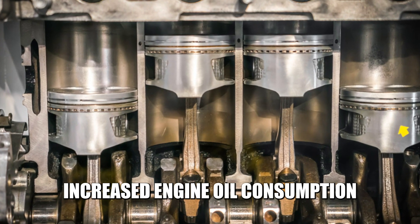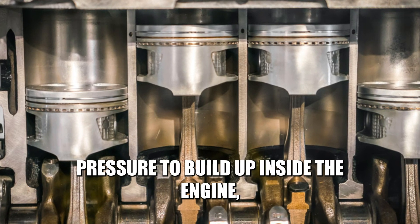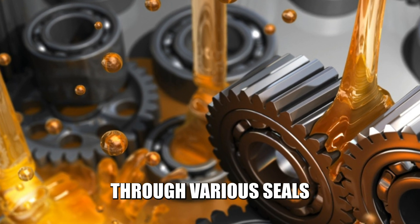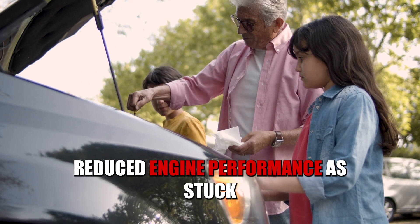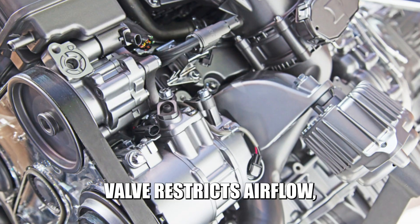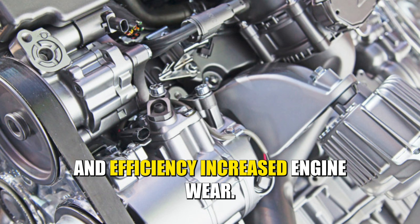Increased Engine Oil Consumption: A stuck, closed PCV valve causes pressure to build up inside the engine, forcing oil out through various seals and gaskets, leading to increased engine oil consumption. Reduced Engine Performance: A stuck, closed PCV valve restricts airflow, decreasing engine performance and efficiency.